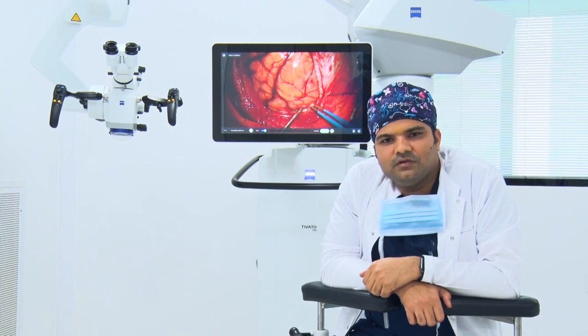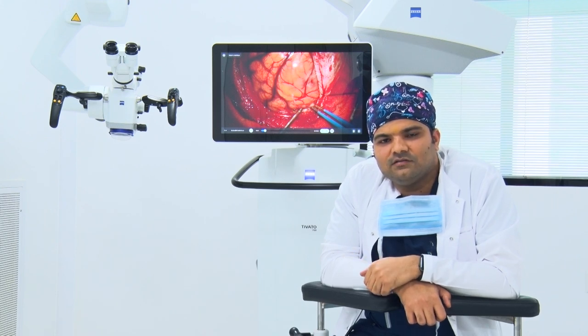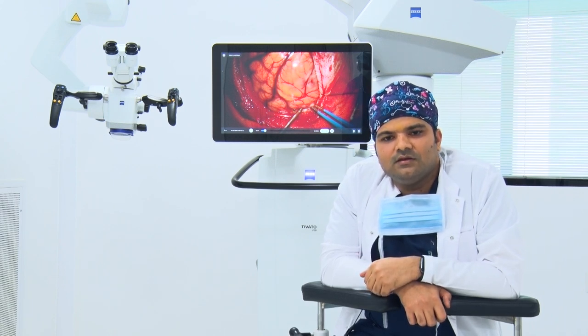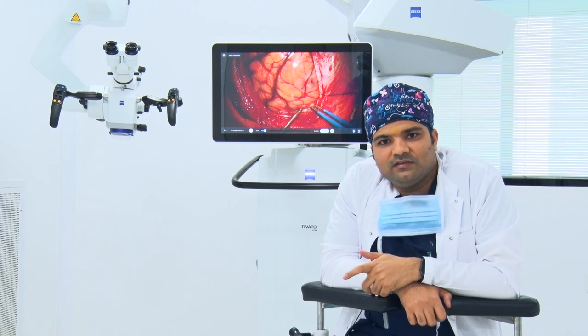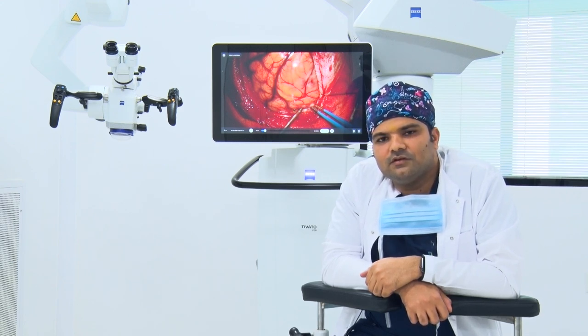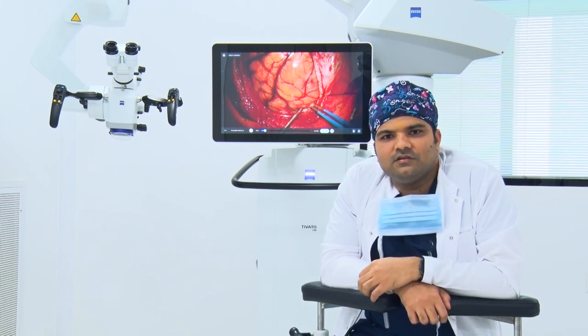with the Stiveto microscope is a totally different world — the view is like a surgical atlas, things are clear, and hair-thin structures like perforators can be preserved. In spine surgeries, the foldable tube as I mentioned saves time. The auto-focus and auto-drape features reduce our time, and the chaos during surgery is minimum.